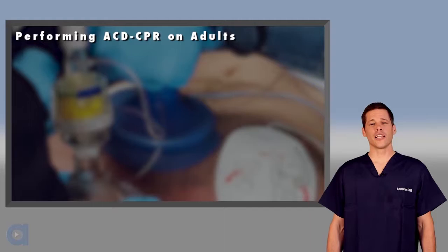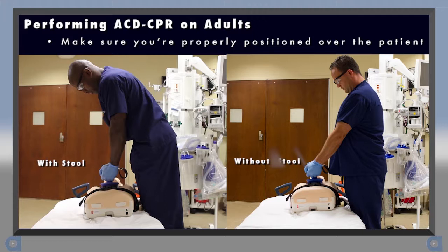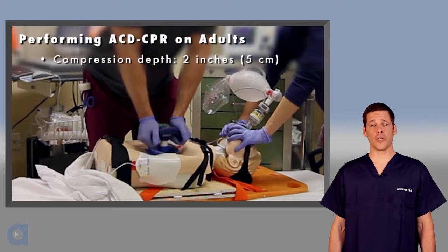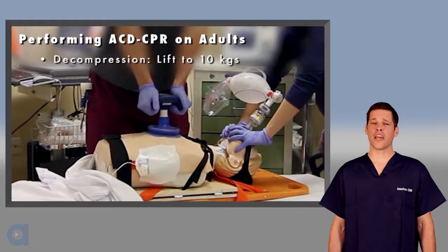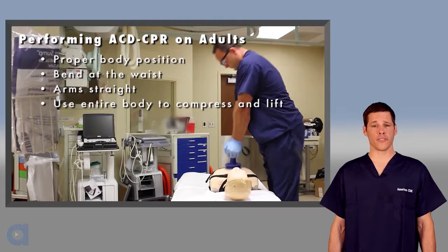Let's quickly summarize the key elements of performing ACD-CPR in adults. Make sure you are properly positioned above the patient — in most cases you will need to lower the bed or use a stool. Use the metronome to guide compressions at a rate of 80 per minute. Compress to a depth of 2 inches and note the amount of force required. Attempt to actively lift to 10 kilograms on the force gauge. Bend at the waist, keep your arms straight, and use your entire upper body to both compress and lift.